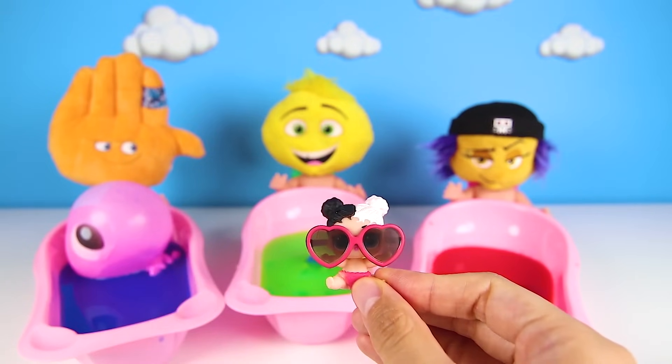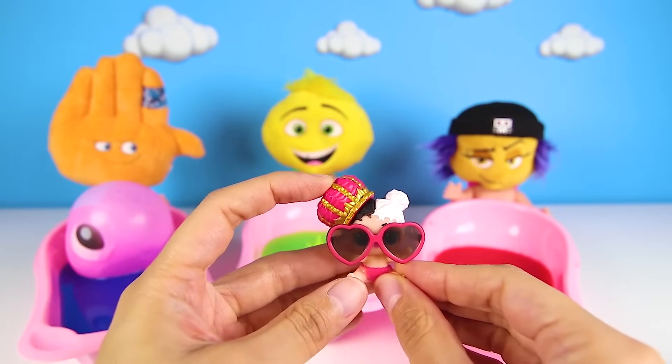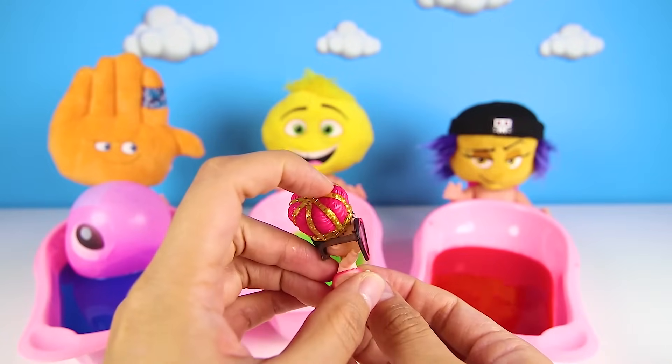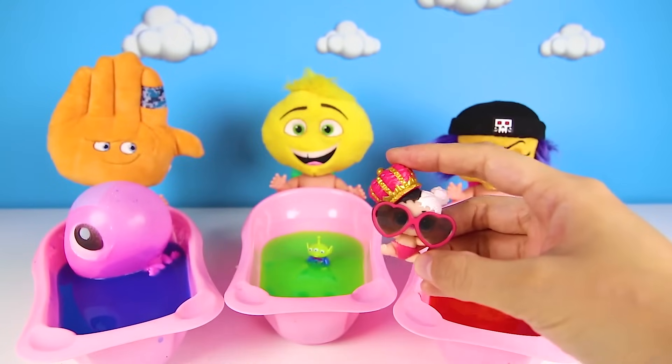And we can't forget her crown. Wow, she looks so cute and silly. She wants to be a queen when she grows up. But right now, she wants to take a bath and jump around in it too.